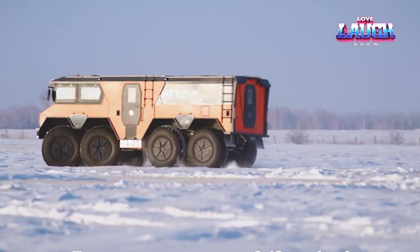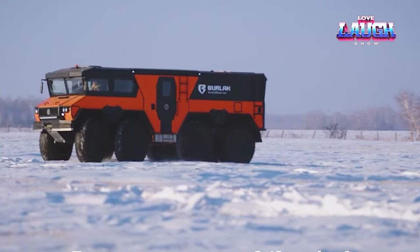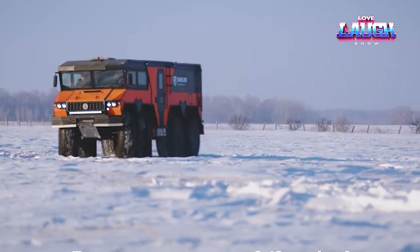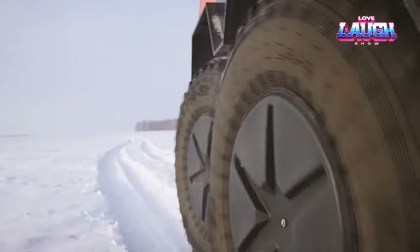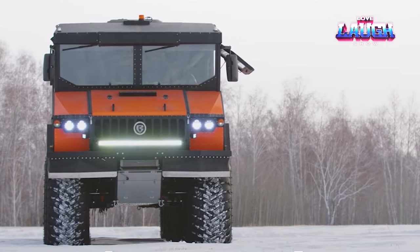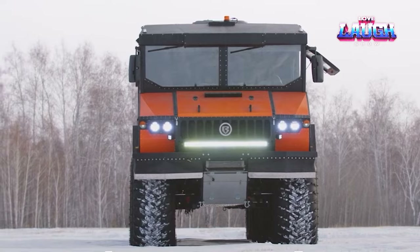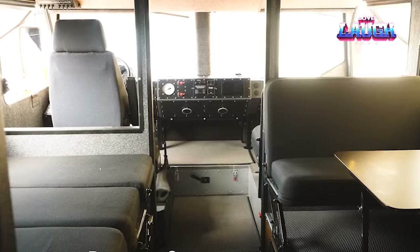Furthermore, with full tanks, Burlak can travel from 1,242 to 3,107 miles. To ensure comfort during long journeys, developers have added features of a mobile home to Burlak. The cabin of the all-terrain vehicle is spacious enough to accommodate up to nine people and includes a kitchen and a bathroom.